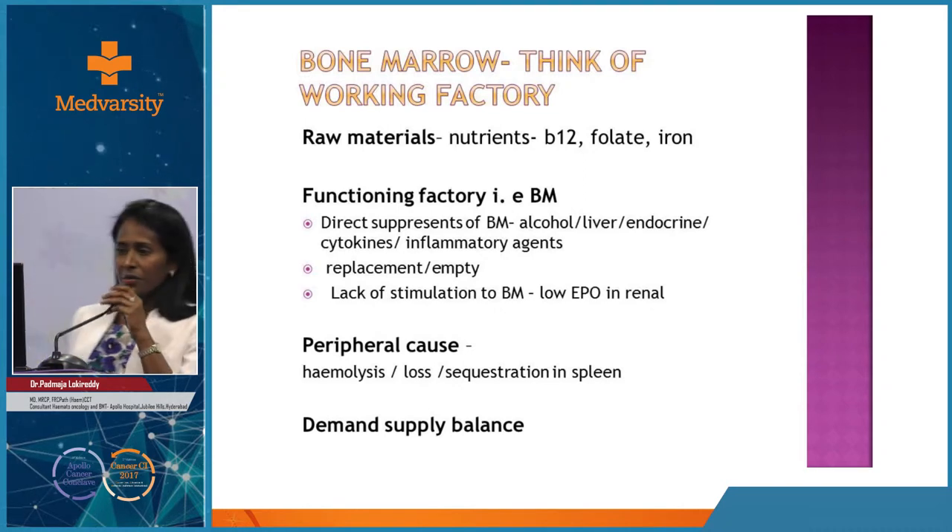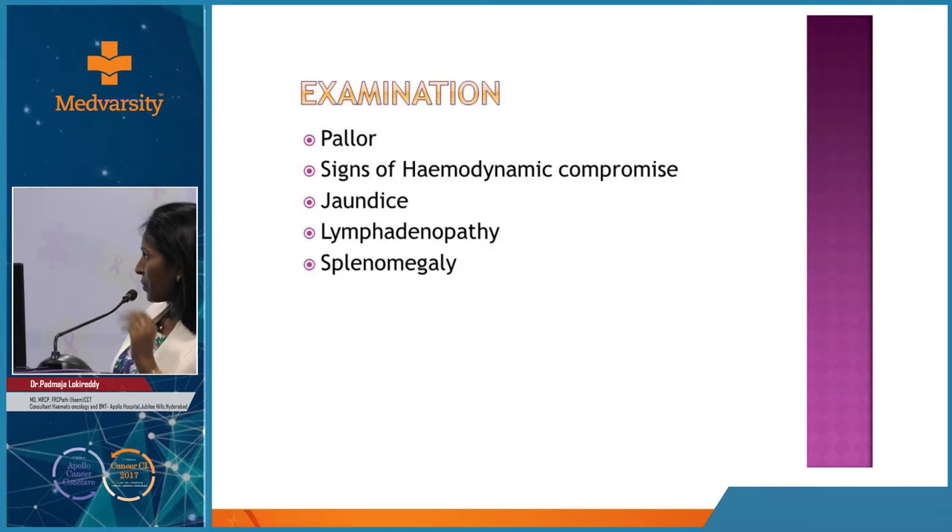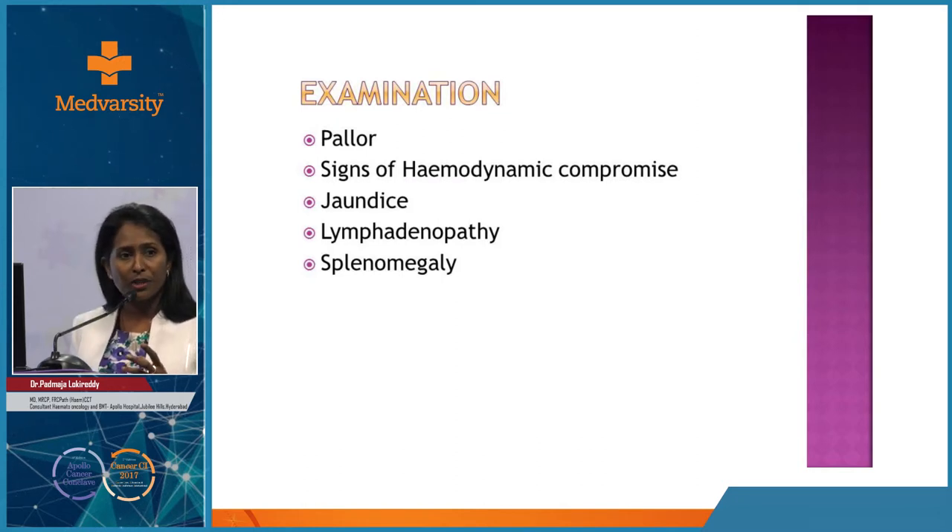Looking at differential count, it is good to have absolute numbers - absolute neutrophil count, absolute lymphocyte count, absolute monocyte count. You know when to refer a patient if these absolute numbers are persistently above certain thresholds.